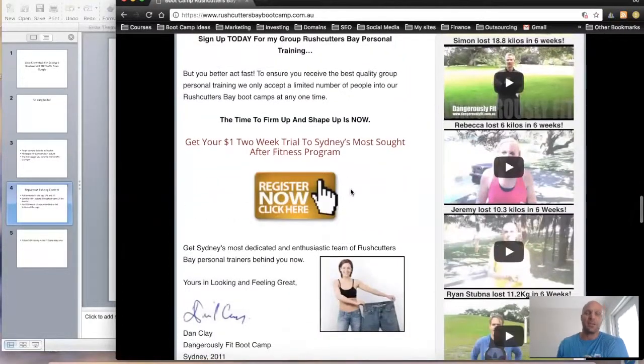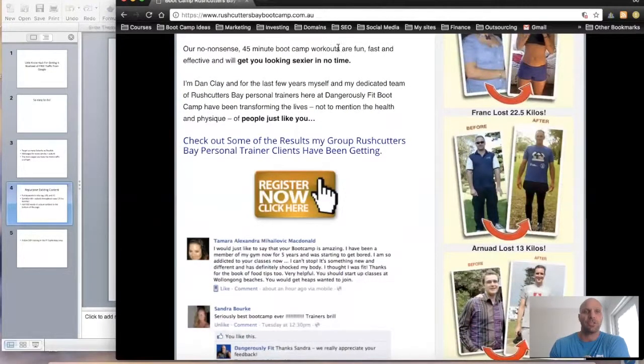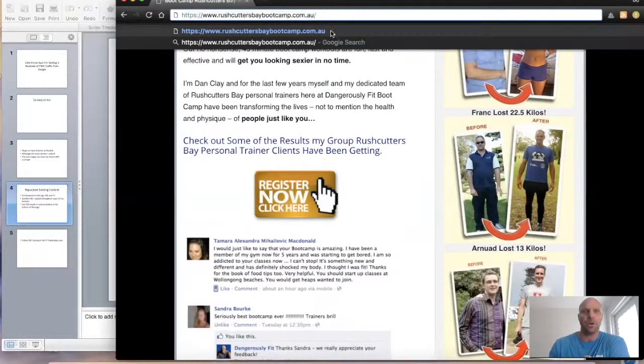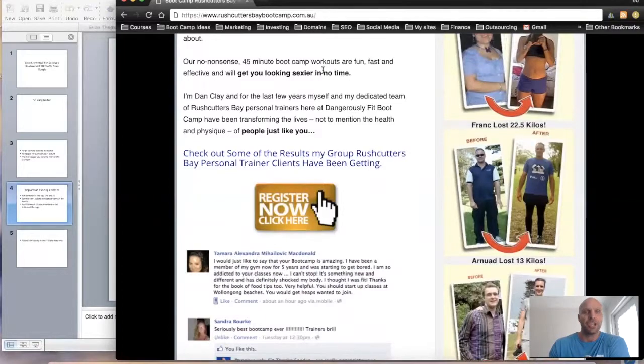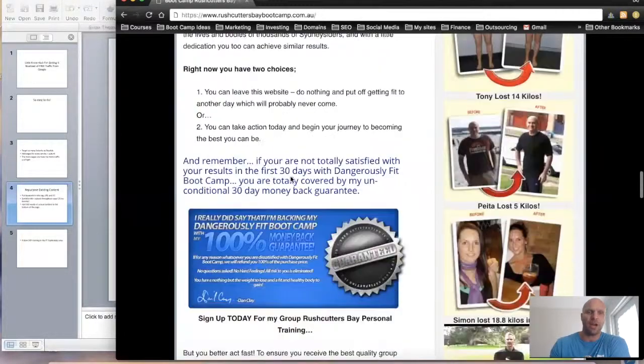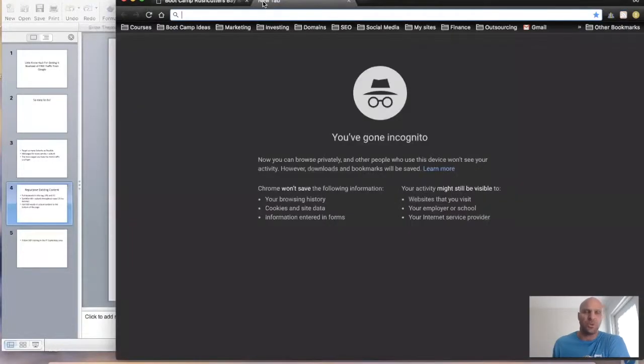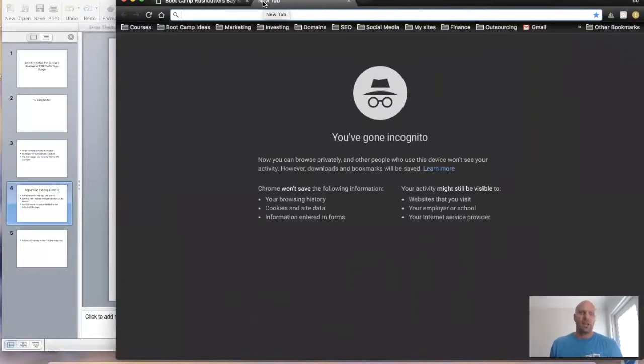You can take one sales page you've written and just change the title tag, change the URL to include the keyword, update the H1 tag, and sprinkle your keyword throughout the page. To be safe, I'll get an article writer to write a unique 500-word article and put it at the bottom of the page. That way I've got loads of unique content with no duplicate content issues.